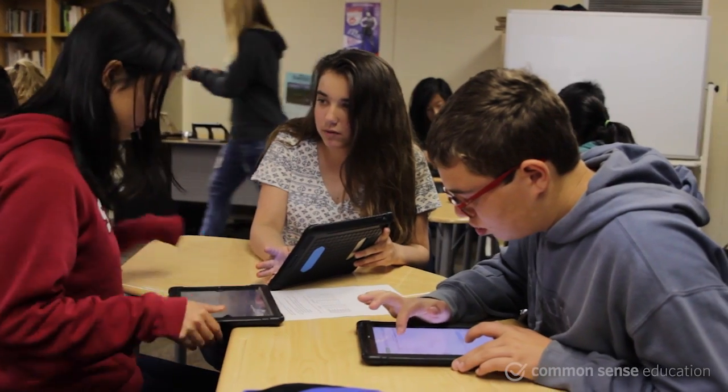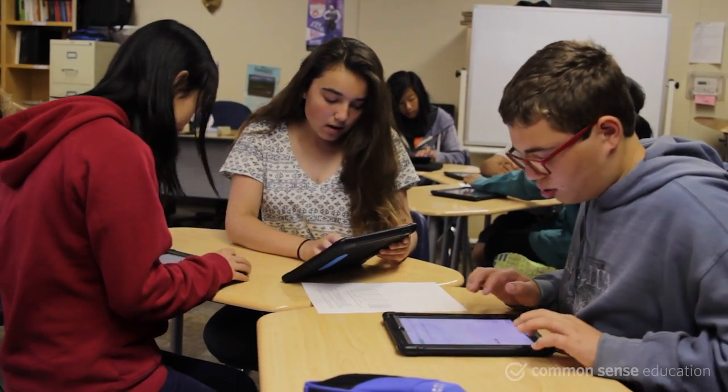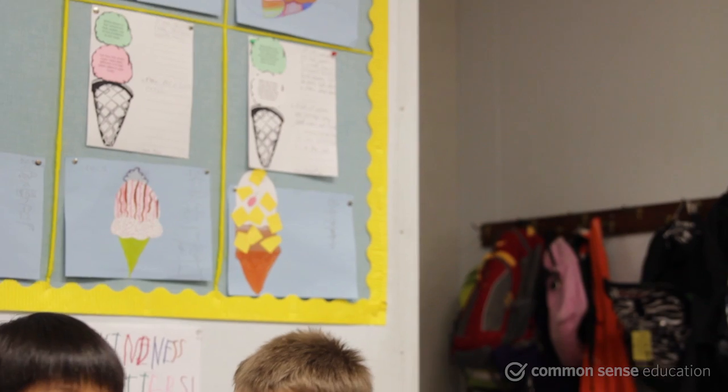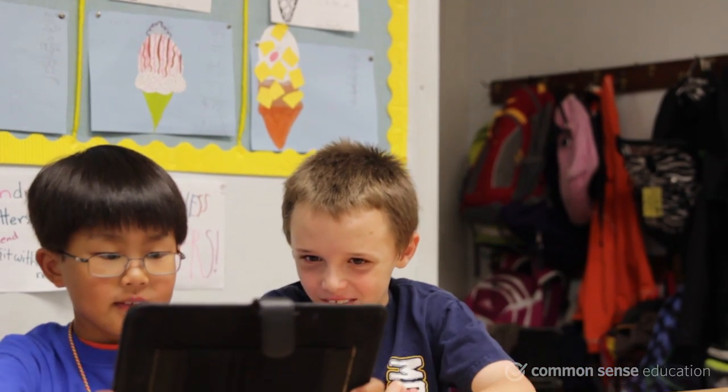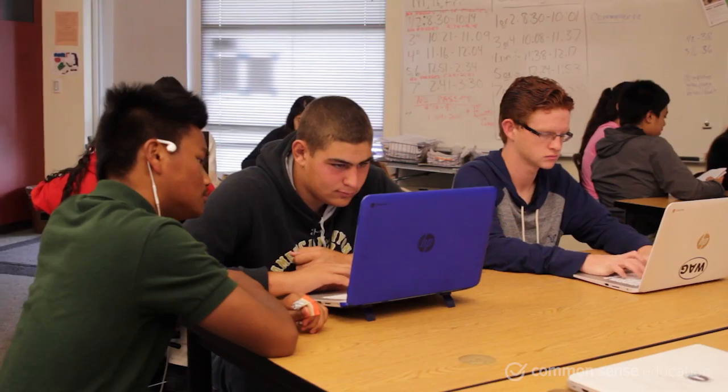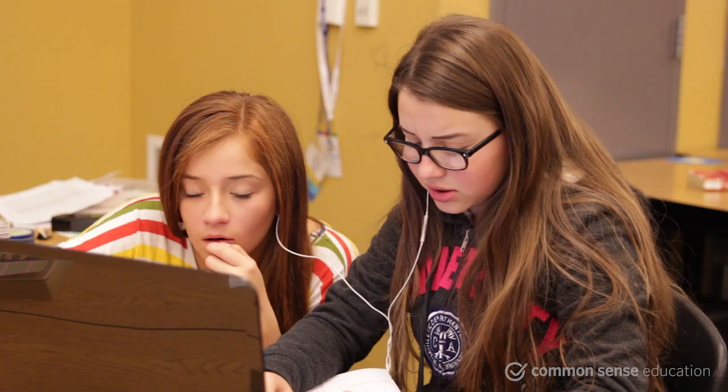In the past, collaboration among students was limited to group time — with the exception of a passed note or two. But nowadays, the exchange of ideas isn't limited to classroom time. Teamwork can happen on a whole new level: a virtual one. There are so many digital tools that allow students to record, organize, and share their ideas both inside and outside of school.